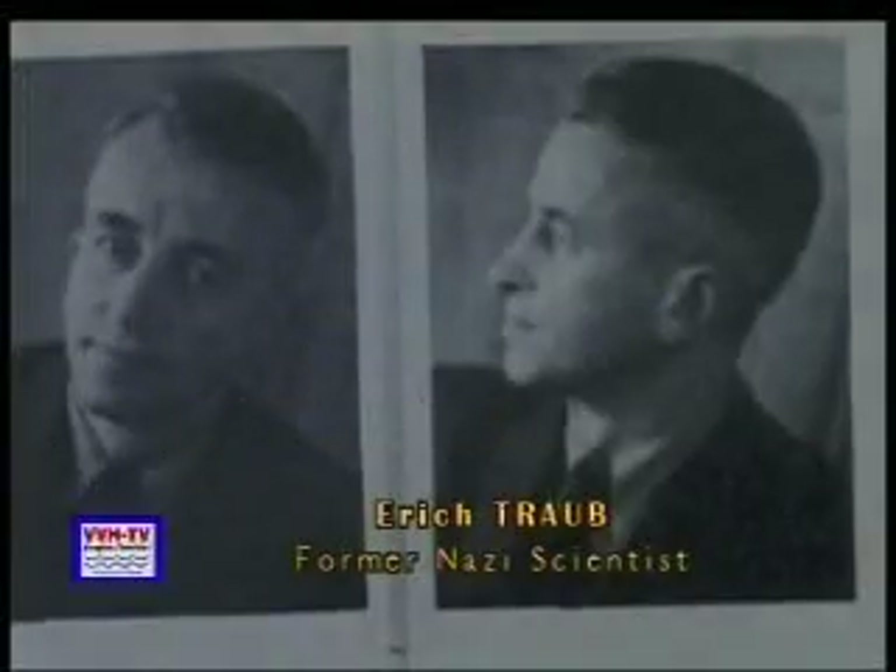The genesis of Plum Island — to understand that, you have to go over to Nazi Germany. The head of the biological warfare effort in World War II for Germany was a doctor by the name of Eric Traub. Eric Traub had his own offshore island off the city of Mecklenburg, called Insel Reims. And on that island, he was doing all kinds of biological testing with viruses and bacteria.